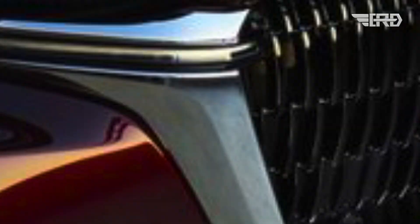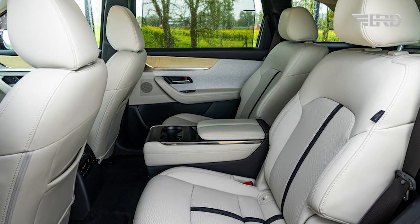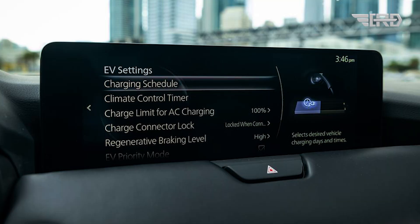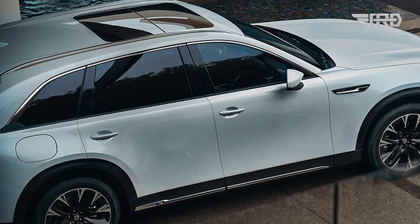Some anticipated features for the new Mazda CX-70 2025 include a spacious interior, a large touchscreen display with Mazda's latest infotainment system, wireless Apple CarPlay and Android Auto, wireless smartphone chargers, dual-zone automatic climate control, and a panoramic sunroof.